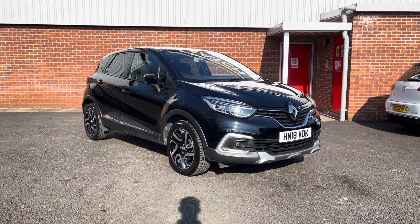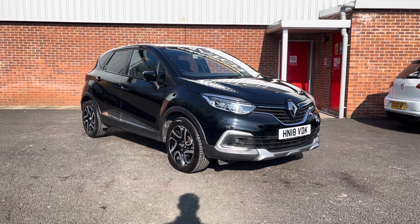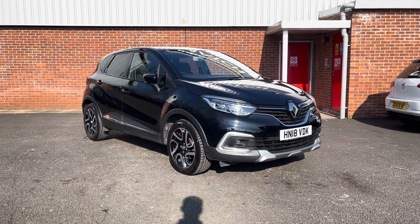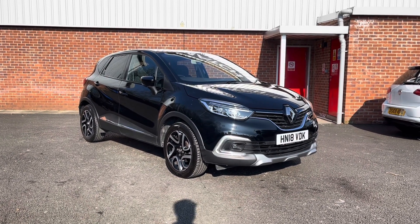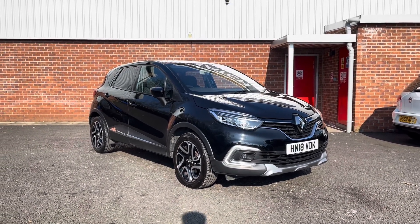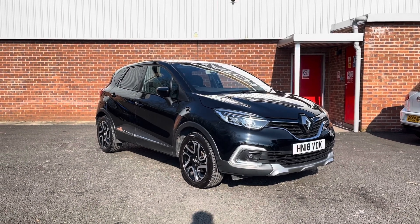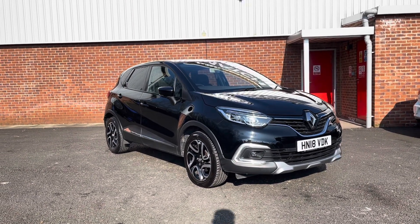Hello and welcome to Motor Match Bolton. My name is Tom and today I'm going to be doing a walk-around video on this absolutely brilliant family car — an approved used Renault Captur 1.5 dCi Energy Dynamique S Nav Euro 6. It does come with 31,783 miles on the clock and it's diesel, making it ideal for anyone who has a large commute in the morning.